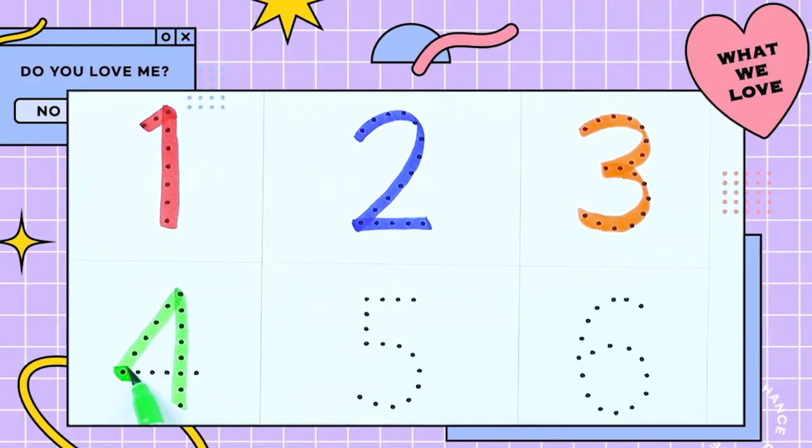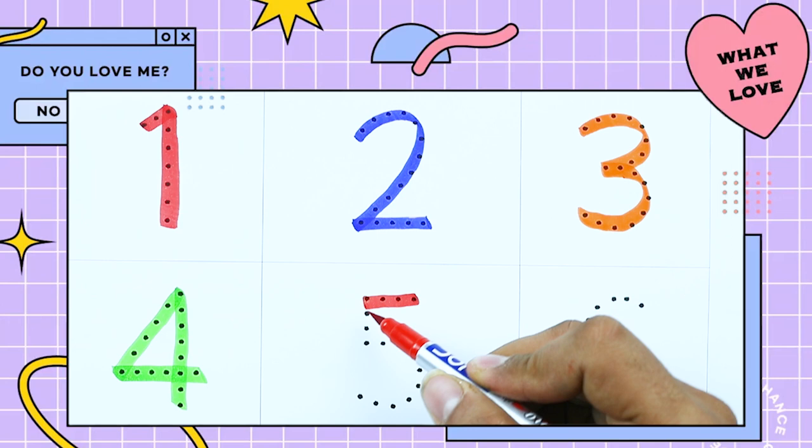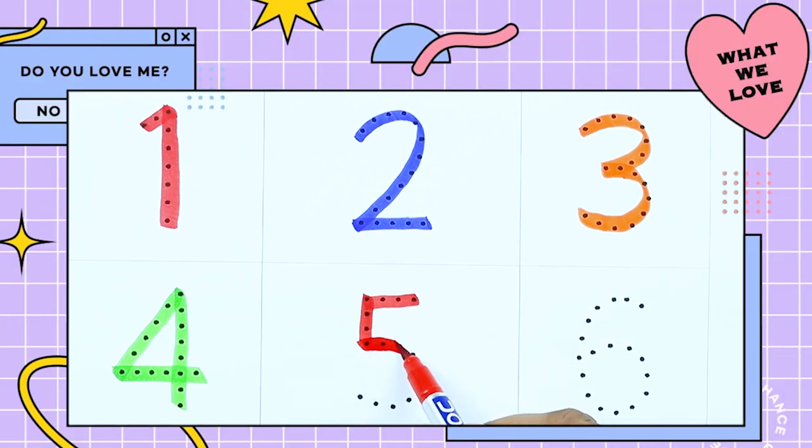Number 4 with green color. It's number 5 with red color. Number 5.